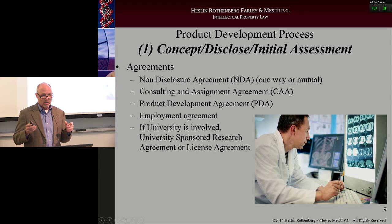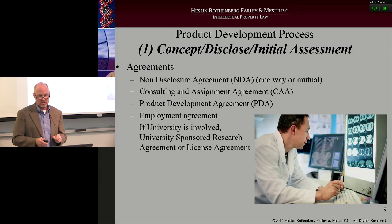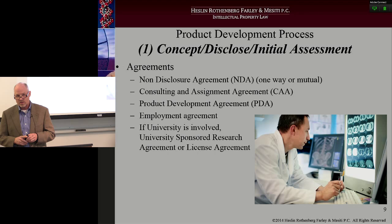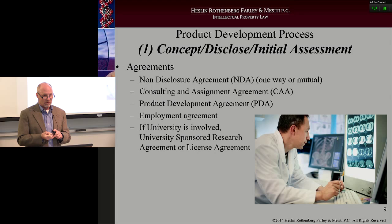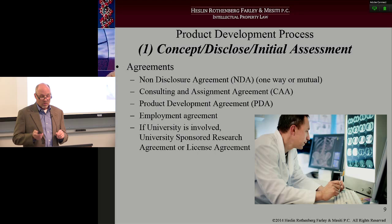I do a lot of work in the medical device space, so a lot of the companies I work with are dealing with consultants — either PhD lab folks at universities or physicians, physician assistants, nursing, or some type of healthcare practitioner. So usually they're using consulting agreements with those individuals, as well as what's called a product development agreement. If this work is being done in-house, the conception and disclosure occurring internally, then all you'll probably need is an employment agreement with that particular employee.